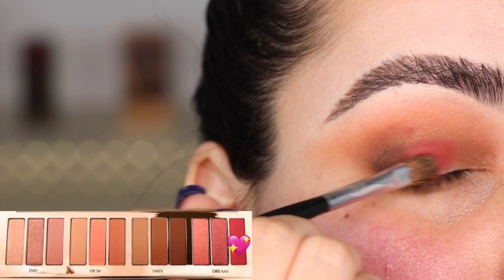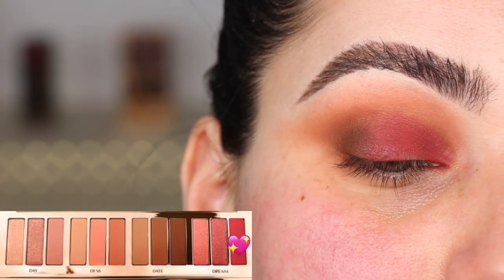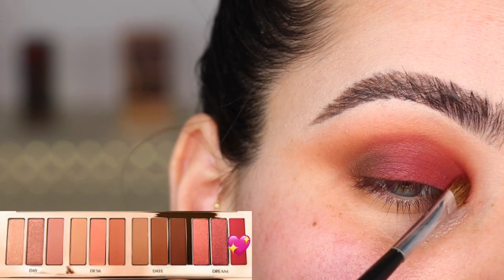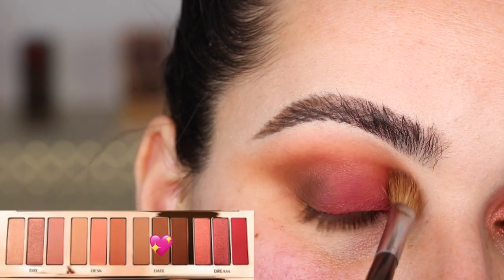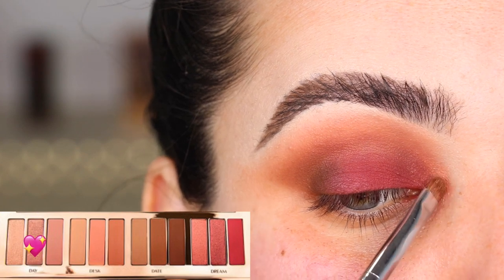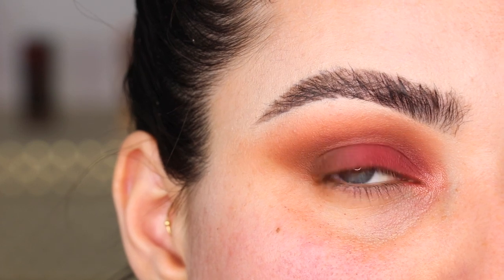I'm using a Sephora Collection number 15 brush to pat Dream 3 all the way on my eyelid and build up the pigmentation. I've gone back quite a few times to really build that Dream shade up to get it looking this intense. Back with my number 27 brush and Day 2 to diffuse the top edge. Then I'm grabbing Dream 3 with my finger for one more layer of it. Lastly, with Day 2, I'm doing a little pop of shimmer on the inner corner. This is everything for the top of the eye — pretty simple.